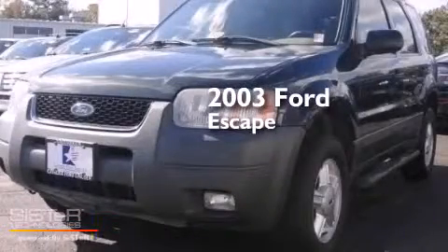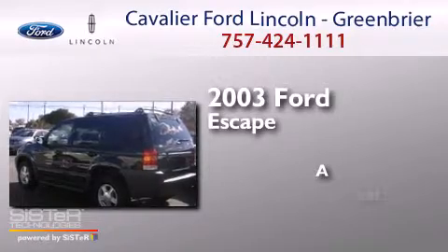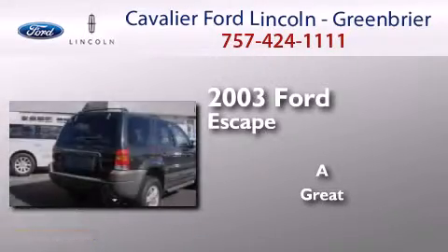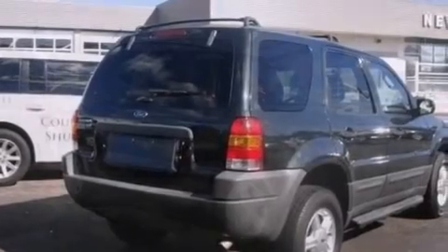This is a 2003 Ford Escape. All of the following features are included.